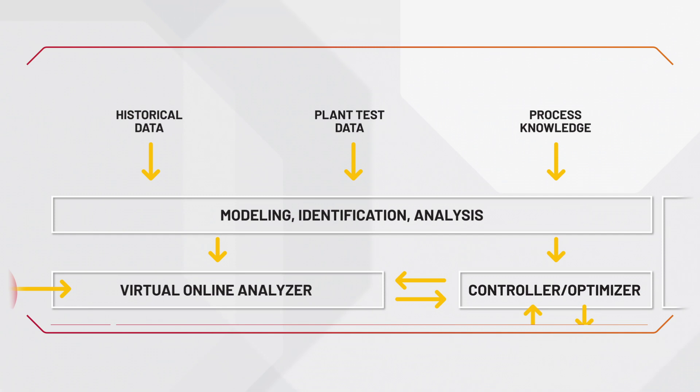The model. In order to operate properly, we need an accurate model of the process. Model Predictive Control leverages best-in-class machine learning technologies to build robust models of the process, incorporating and combining all available knowledge, such as historical data, process equations, data from plant tests, and operator information.